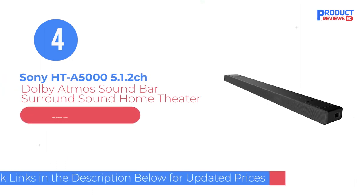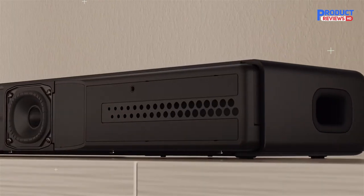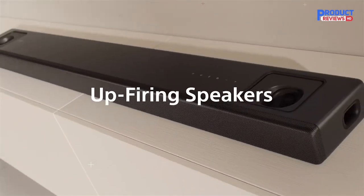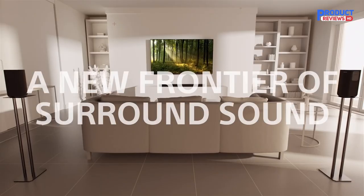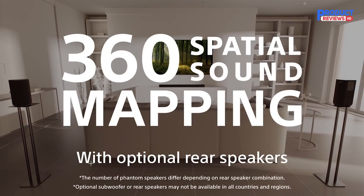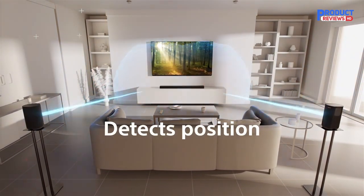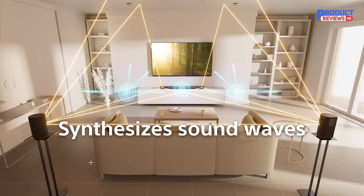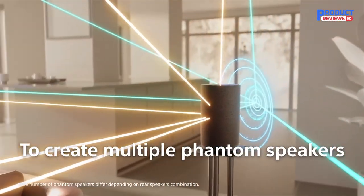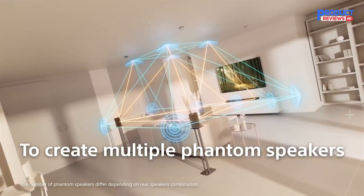Our recommendation number four is the Sony HT-A5000 5.1.2 CH Dolby Atmos Soundbar. The Sony HT-A5000 is a top-of-the-line option for those seeking an immersive home theater experience. With the ability to fully enjoy Dolby Atmos and DTS:X through its vertical surround engine, S-Force Pro front surround, and 360 Spatial Sound Mapping, this soundbar offers a truly captivating experience. One of the standout features is its 360 Spatial Sound technology that adapts to your environment, and the sound field optimization feature makes it easy to calibrate the soundbar to your specific room, ensuring optimal sound quality.